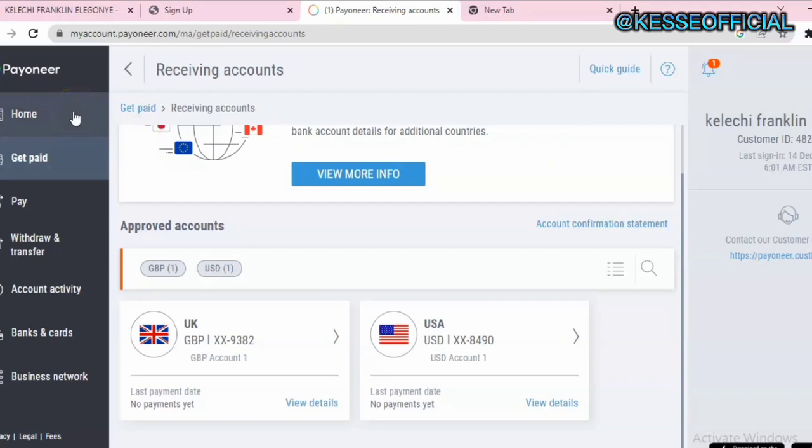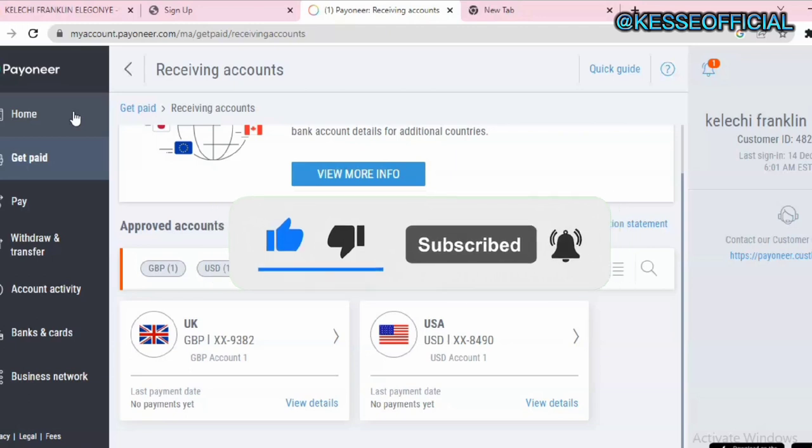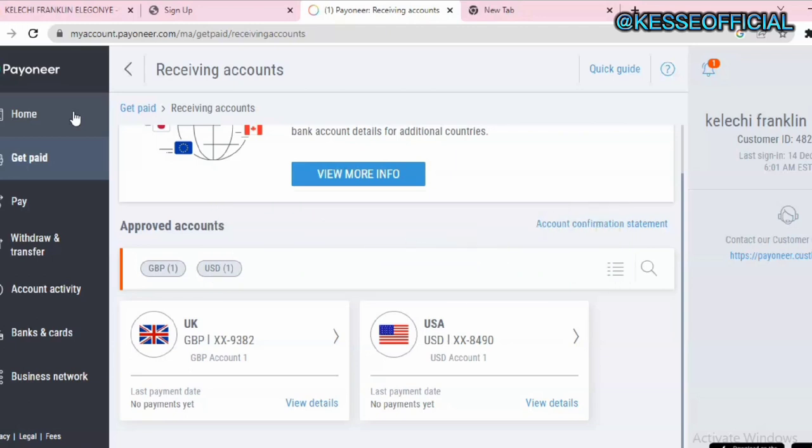I always advise that once you create your Payoneer account, you also create a domiciliary account — there's a link to the video where I showed how to do that. You can use it to start receiving your funds at a higher rate and make more money for yourself. If you got value, please subscribe so you don't miss my subsequent videos. Also like and share, and if you have any issues, leave a comment or DM me directly via the description. See you in the next one — peace!